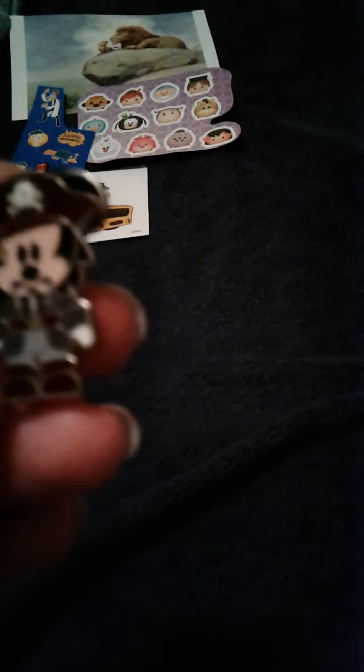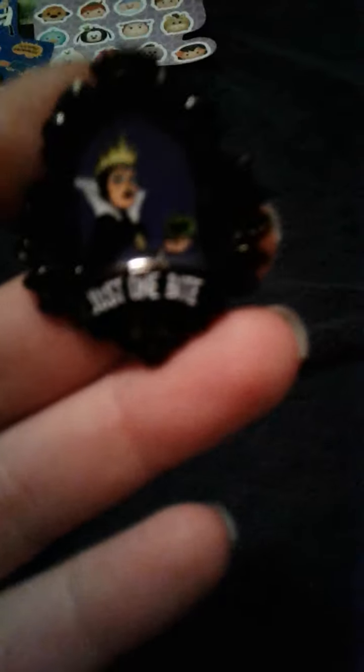Now onto the two things that I traded for. This one right here is Pirate Mecky — I have no clue what he is from, but he's pretty old, he's from 2007. And then I have this right here which looks like it's from 2019.